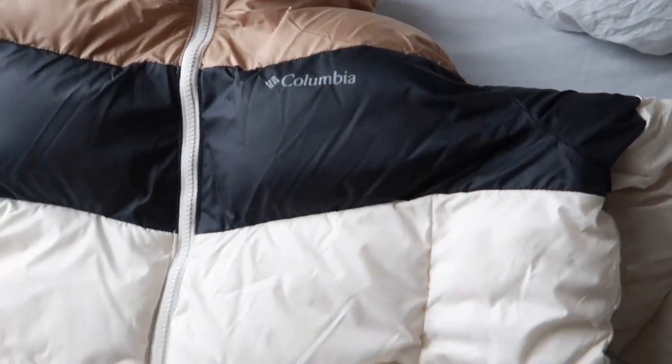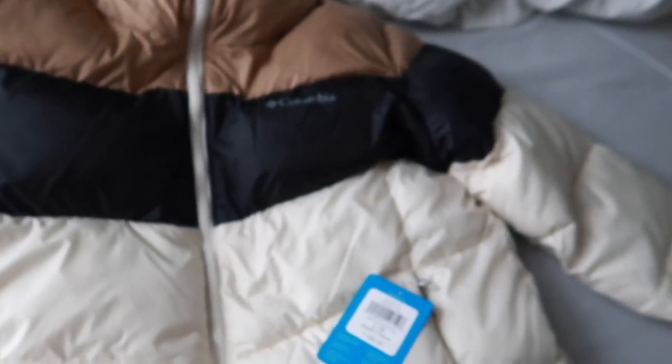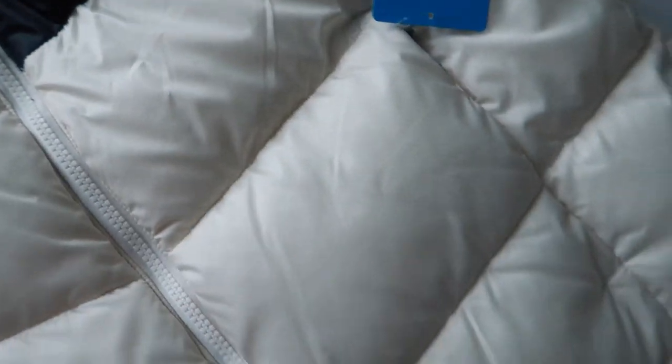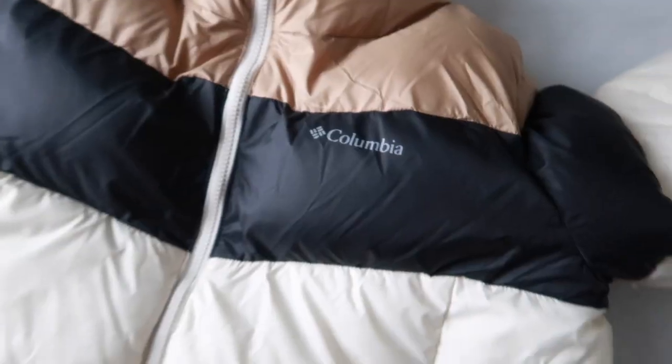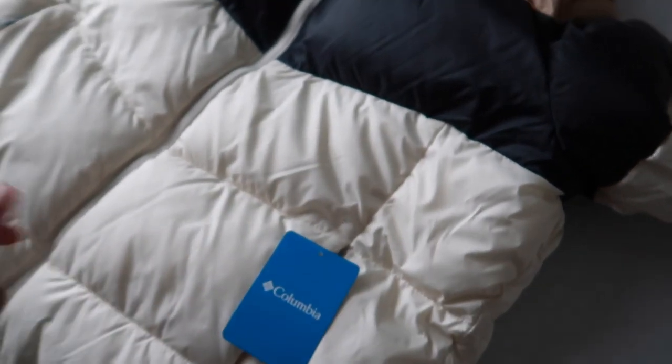Y'all tell me why I got this coat for free — a $180 coat. She forgot to scan the coat. I like the colorway on it, it's so cute — the tan, the black, and the cream is the vibe. Also this coat is the type you can scrunch around your waist so it can be real cute and girly. And I'm damn sure not going back to the store, so yeah, I got me a Columbia coat for free.